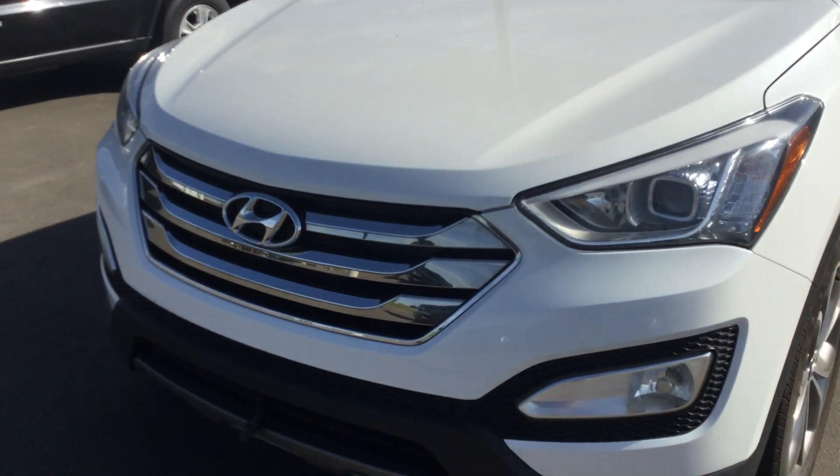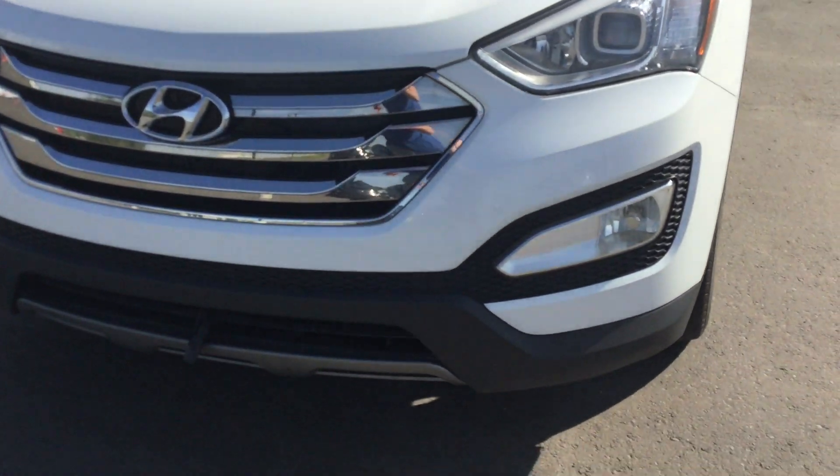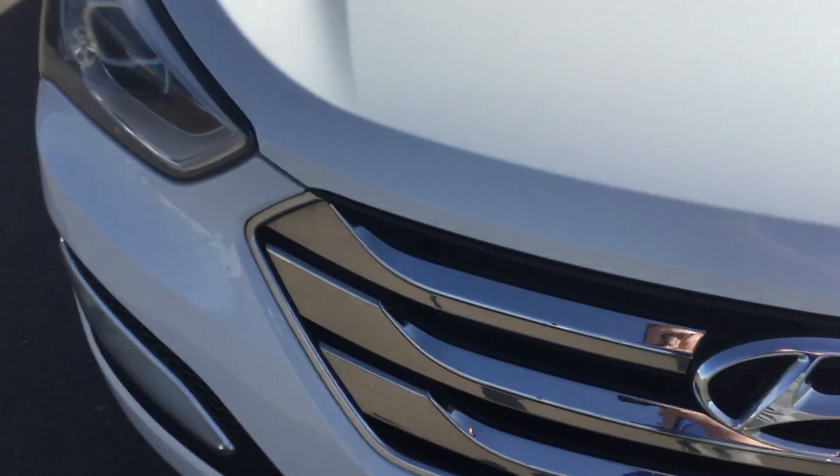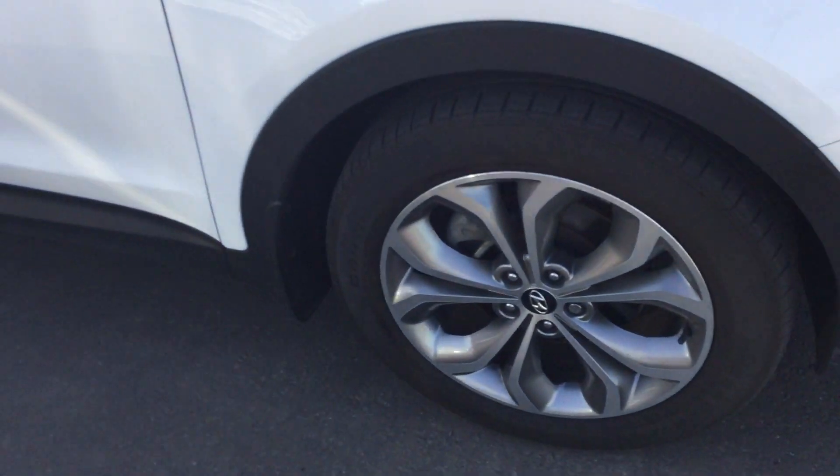We'll start at the front — you can see it's a nice aggressive looking grille. You've got the headlights and the fog lights just below. This vehicle does come with the 3M protection on it, which is pretty awesome.